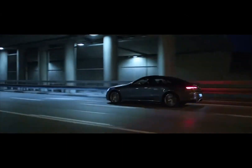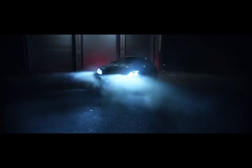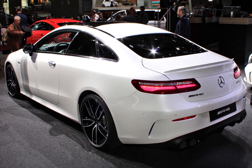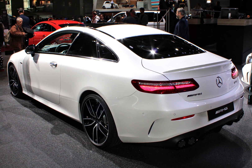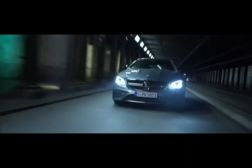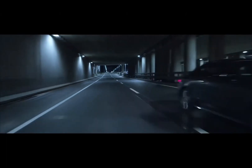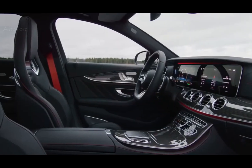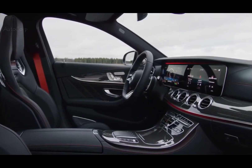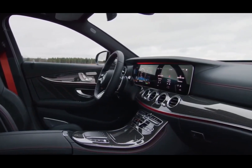Interior Design and Technology: The interior of the Mercedes AMG E53 is enriched with high-quality materials, modern technology, and touchscreens. Comprehensive infotainment systems offer driver and passengers superior comfort and usability. Advanced safety and driver assistance systems include adaptive cruise control, automatic parking assist, lane-keeping assist, and automatic emergency braking, both increasing driving safety and making the driving experience more comfortable.